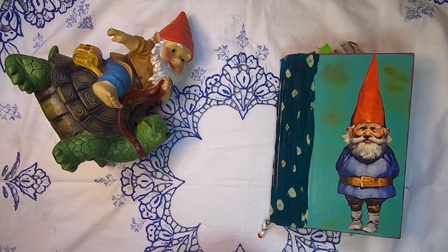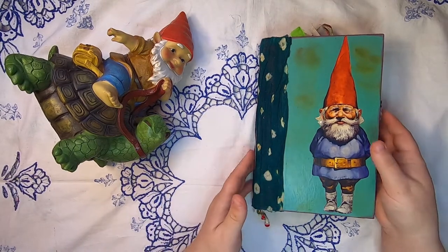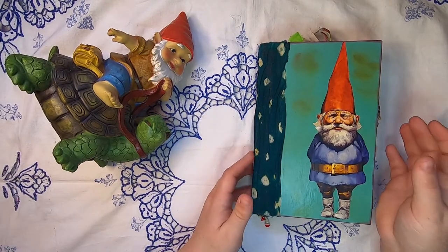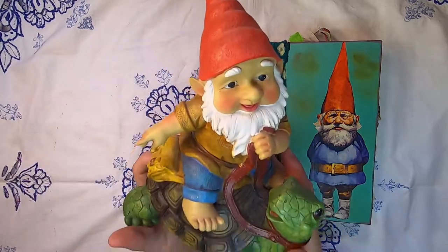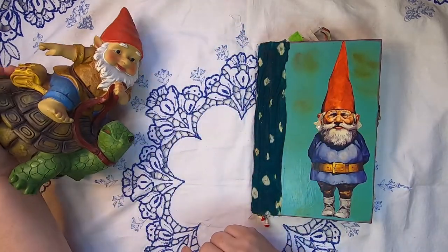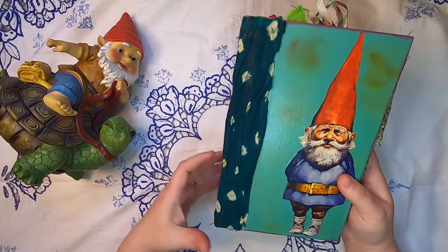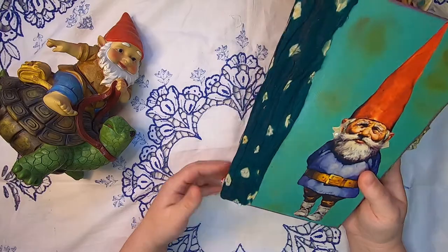Hello and welcome back to Studio Lu. I'm Cindy and today I am bringing you the sixth in the series of 12 gnome journals. Today I'm hanging out with this little gnome friend — he's riding on a turtle — and this is the journal. I'm just going to call this one the teal gnome.